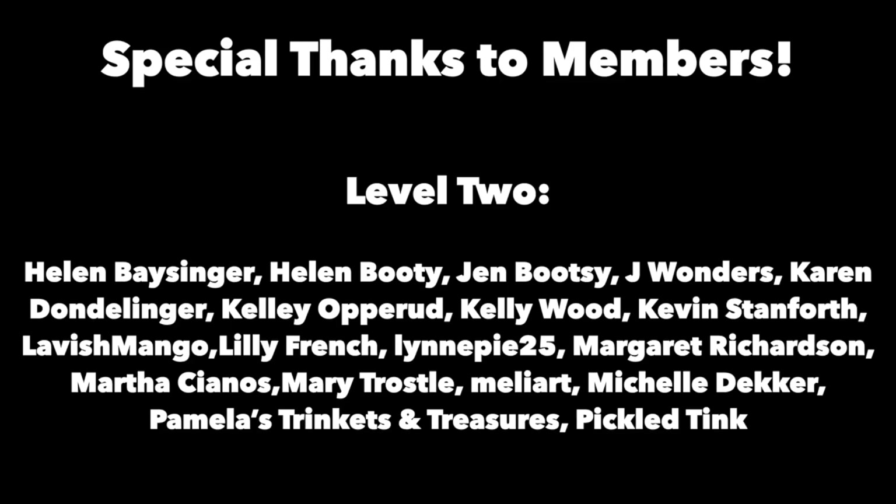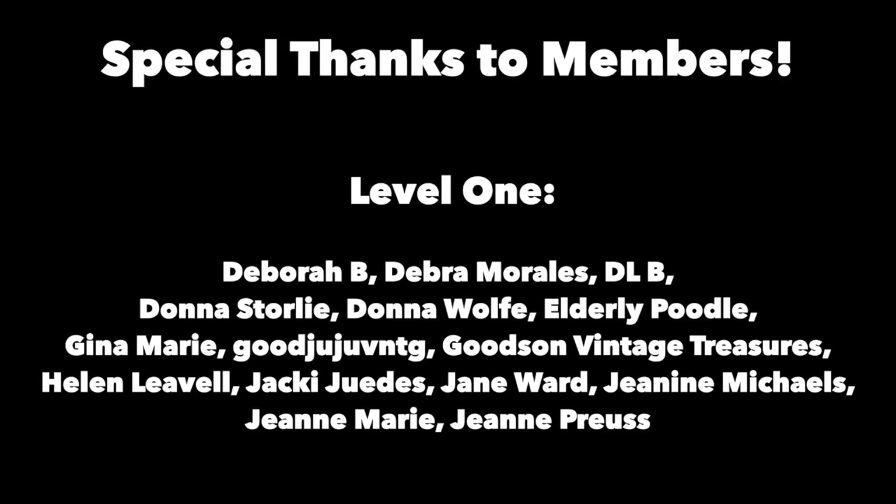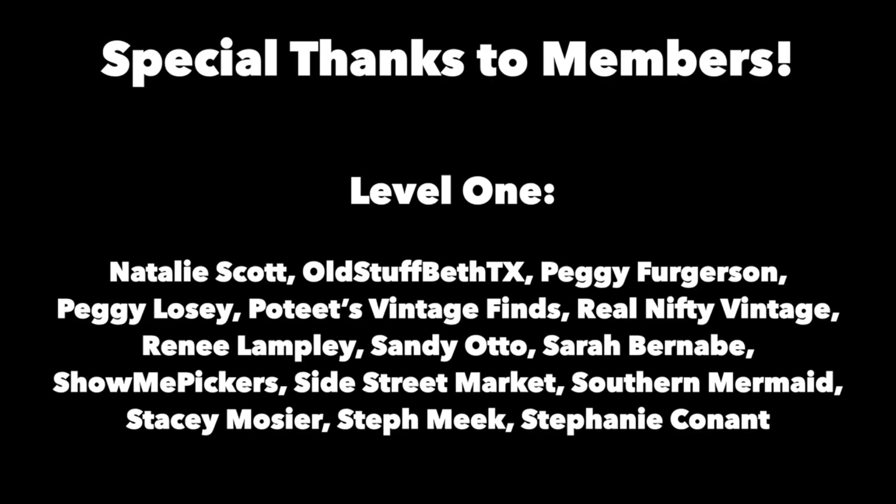Thanks for joining me again in the fun and fascinating antique community here where online meets the real world. Please click the subscribe button below, click the bell to be notified when new videos upload, leave a comment below, and hit thumbs up to like this video. Links to our online social media daily posts and our items for sale are in the description. This is George at the Antique Nomad — bye for now!